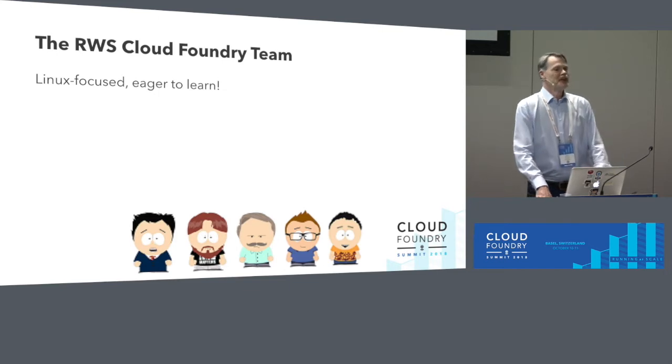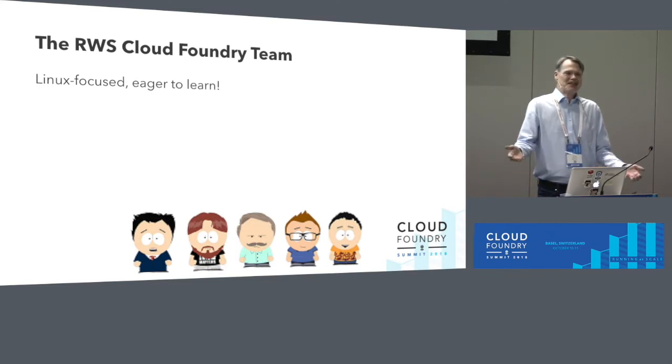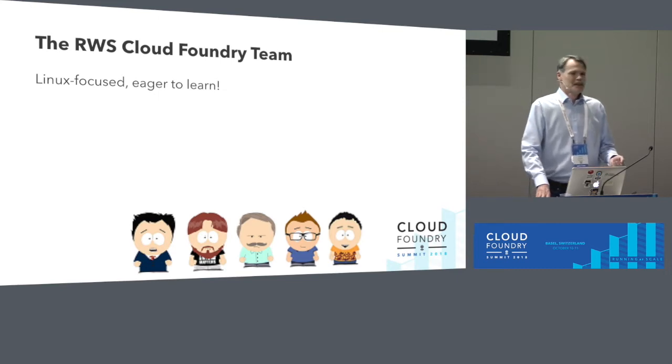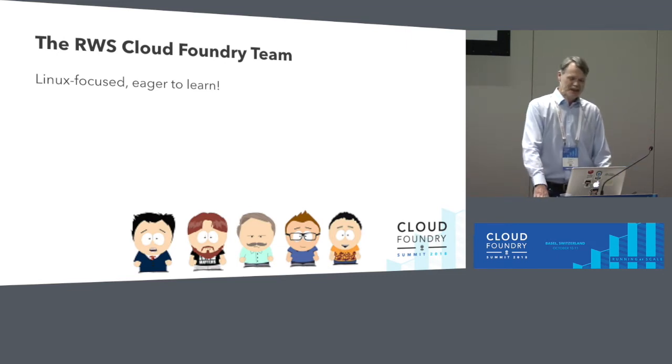I don't do this all by myself. In the beginning we were a very small team — like two guys doing things with the platform — and now we are five. The most important thing when operating a platform like this is to be very Linux-focused. Windows engineers have to relearn things; a lot goes through the command line. Most importantly, people have to be eager to learn, because there are so many new tools — Bosh, Concourse, and many more coming.